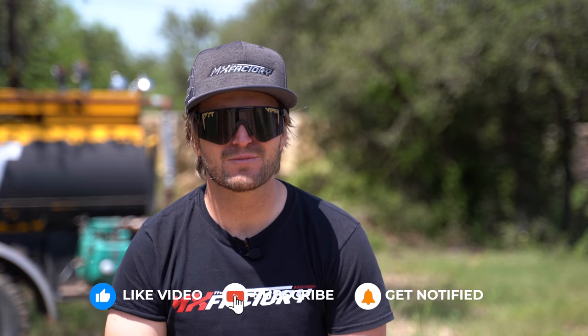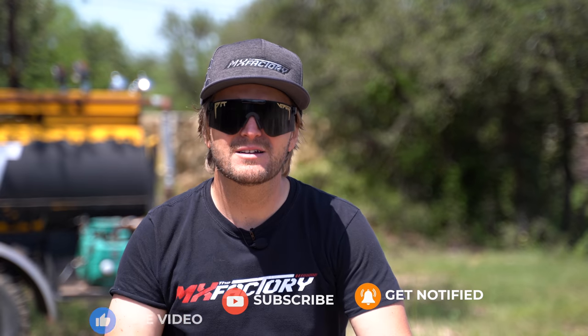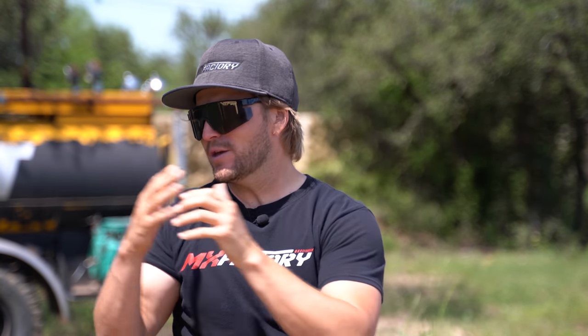Do you even want to get faster on your dirt bike? They do — we're going to tell them how. So here's how it goes. I'm going to give you our theory here at the MX Factor, how we coach all of the riders that come through here and how we try to keep riders on this track. You may have seen it on our Instagram — it's the TTC.